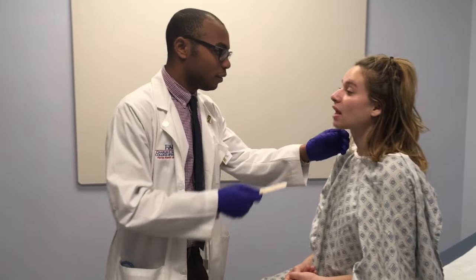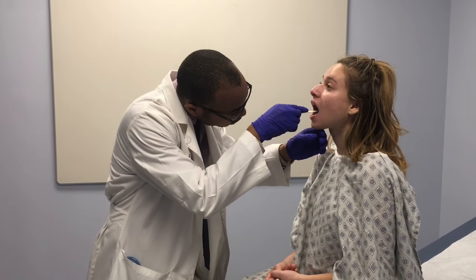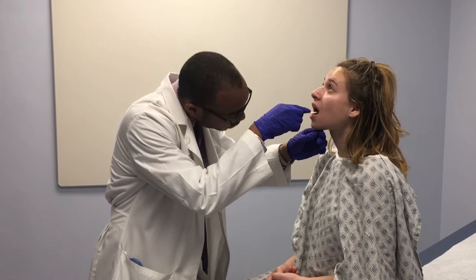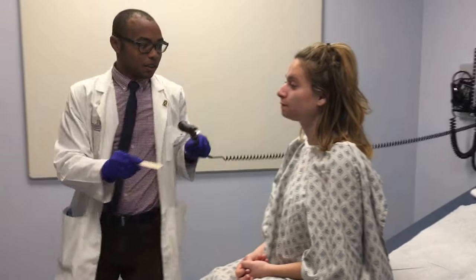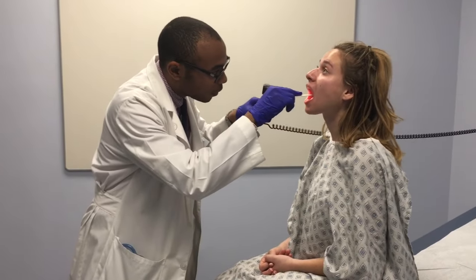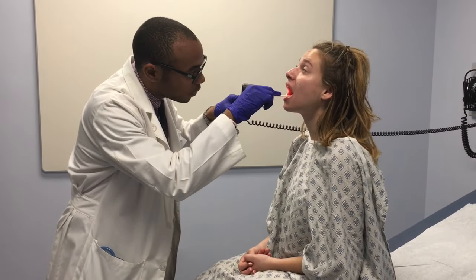First, I'm just going to ask you to open your mouth. I'm going to check your fauces. When I say so, can you just say ah? Ah. I'm going to get a light so I can see a little bit better. Open your mouth, and one last time say ah for me please. Ah. Okay, very good.